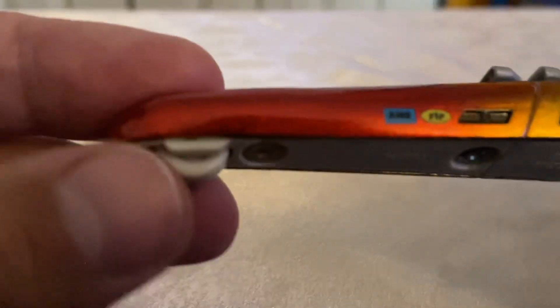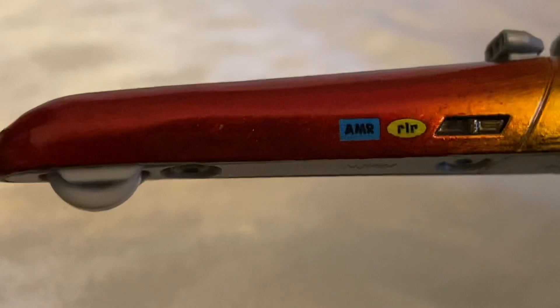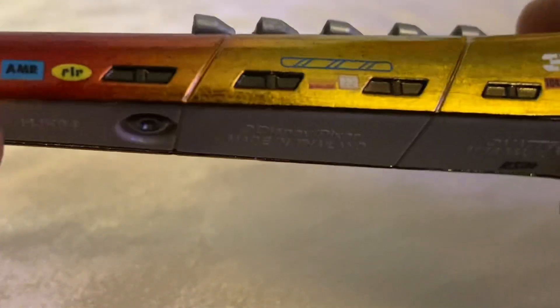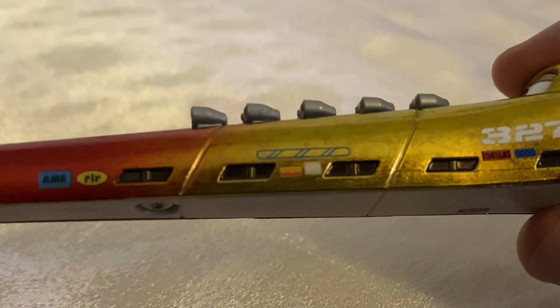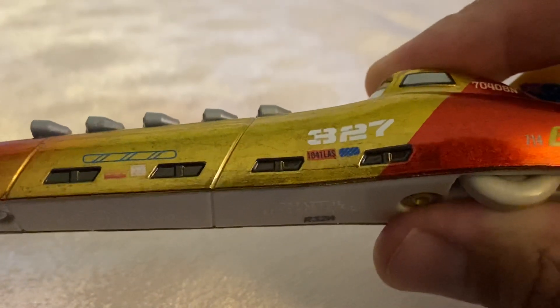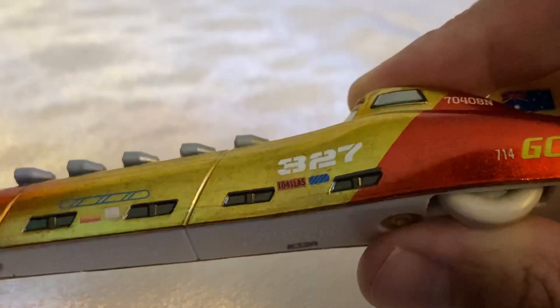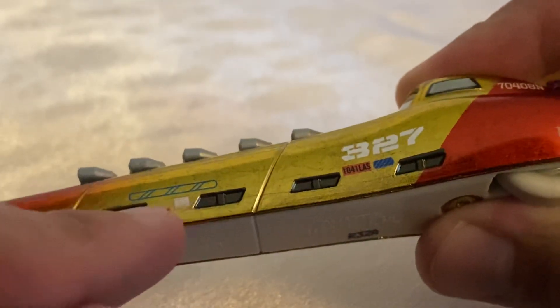We've got a lot to talk about on the side. First of all, she has Sandy Tires, which I'm not the biggest fan of, but with her it's okay because you can hardly see them. Then you have her decals, which read — AMR, like the AMR Safety Team in NASCAR — PIP or PLP, something like that. There's also a red one and a white one which I'm having a hard time deciphering. Then there's an orange one that reads 1-0-4-1-L-A-S, and a blue one that I don't think says anything, as well as a little decal I'm not sure about but it looks pretty cool.